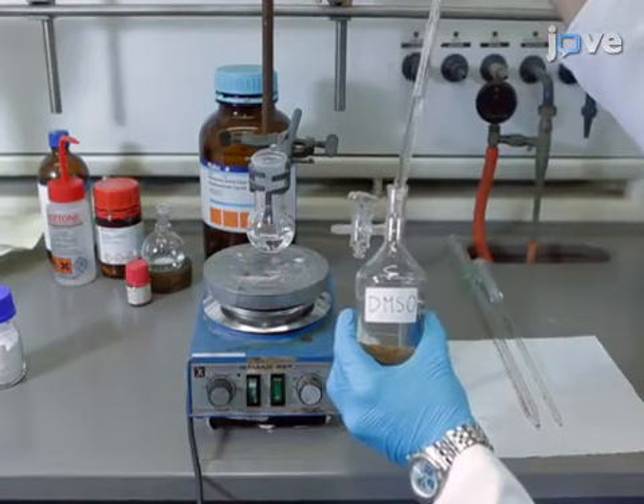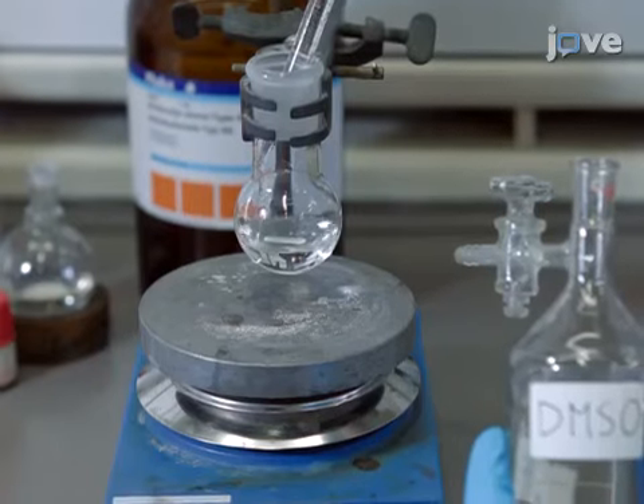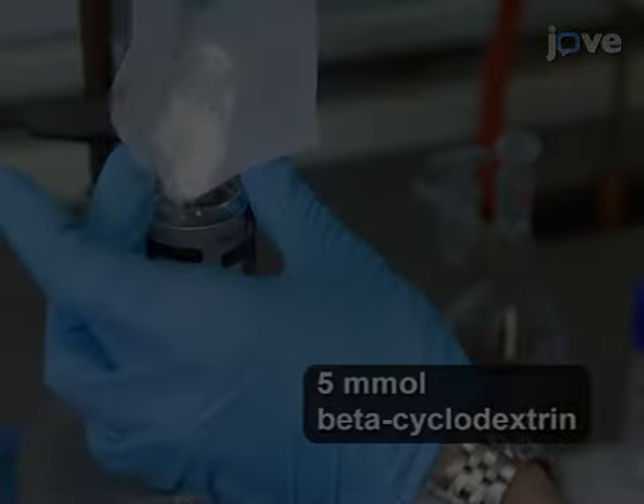Introduce 25 milliliters of DMSO into a 50 milliliter one-neck round-bottom flask. Under magnetic stirring, add 5.675 grams of beta-cyclodextrin.